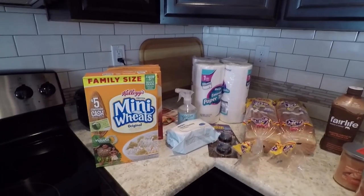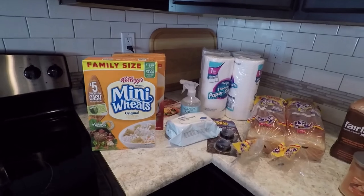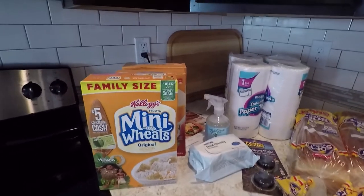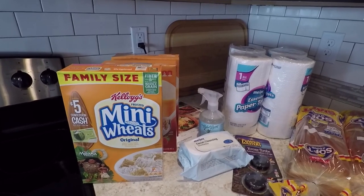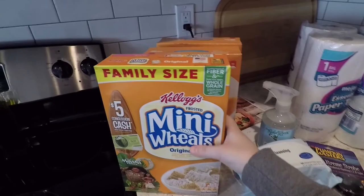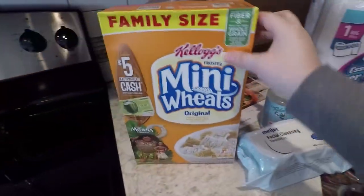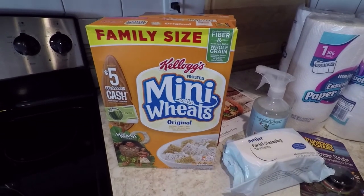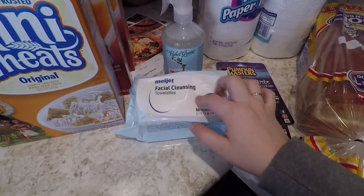We just did another quickie haul to Meijer — we were out of cereal again, and milk and apples, which seem to be the things we run to the store for most frequently between our bigger grocery shopping trips. I got three boxes of shredded wheat: two of the Meijer brand strawberry and one regular frosted mini wheats. I also needed some more facial cleansing towels — I use these at night to get my makeup off.